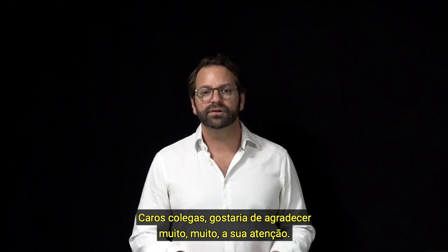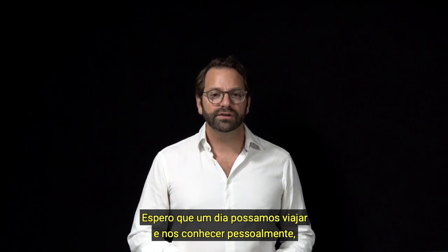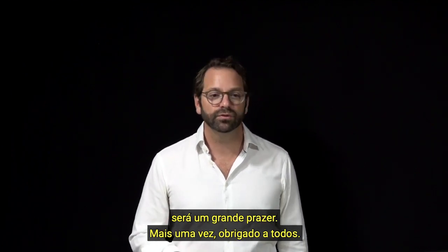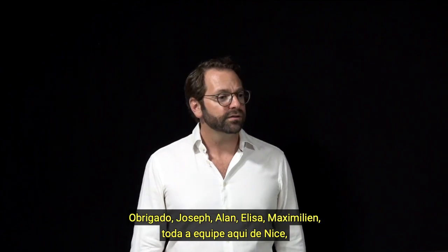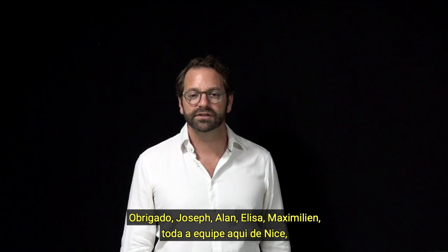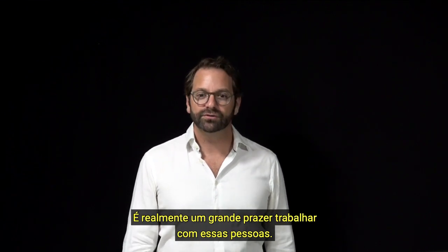Dear colleagues, I would like to thank you very, very much for your attention. Hopefully someday we can travel and meet each other in person — that would be my great pleasure. Thank you everyone. Thank you PureGo for all this organization. Thank you Joseph, Alain, Elisa, Maximian, and all the team here in Nice — they always do a fantastic job. It's a real great pleasure to work with these people.